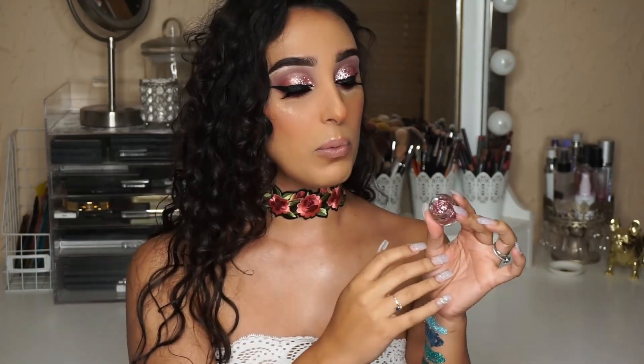The next shade is called XOXO — it's just the sweetest, perfect blush light pink. I actually wear this color all the time because it's so feminine, girly, and pretty. It's one of those shades I recommend to everyone because it's perfect for any occasion — I wear this one a lot by itself with just mascara.